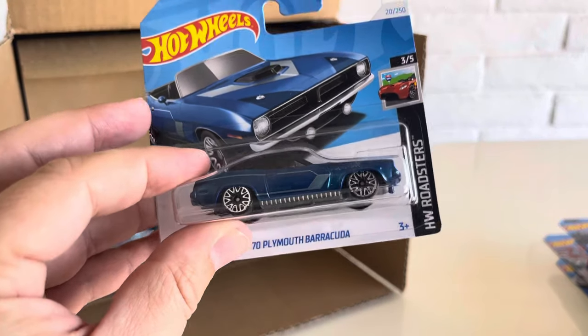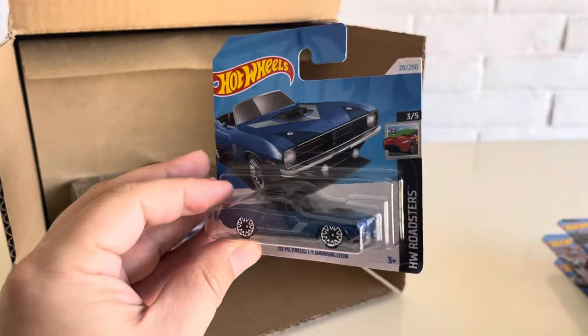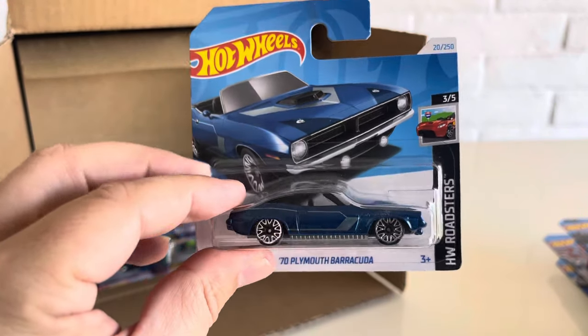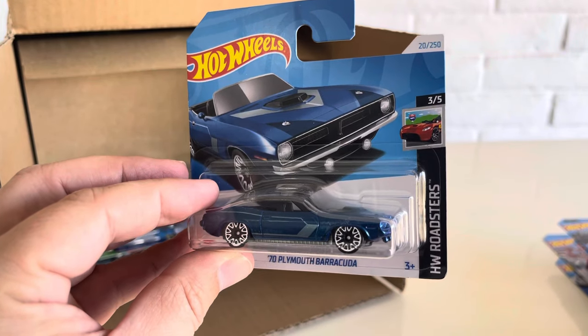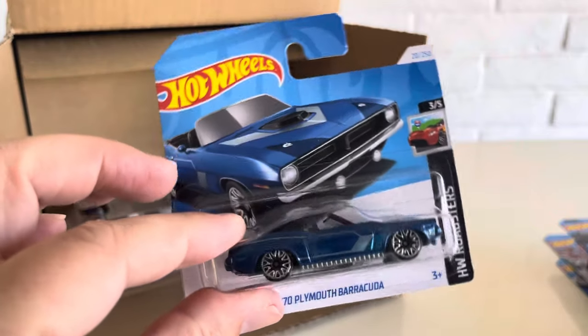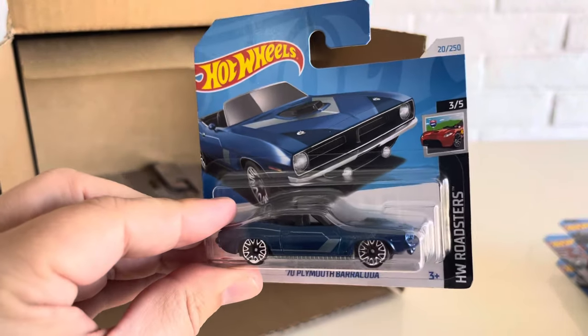Oh, and you got the new wheel. I'm not sure if this is a wire spoke or a mesh — I'll look up the actual name of the wheel. But it debuts on the 70 Plymouth Barracuda. Actually, it debuted on one of the 2023 new models. This is a newer wheel. HW Roadsters.